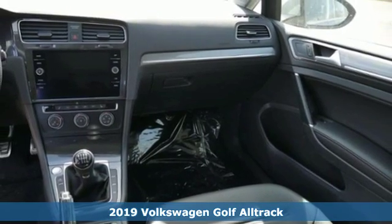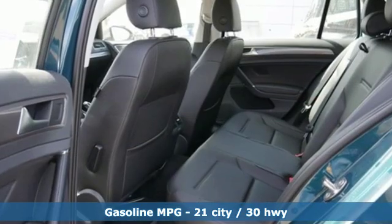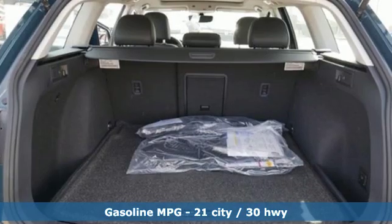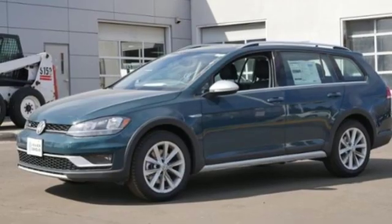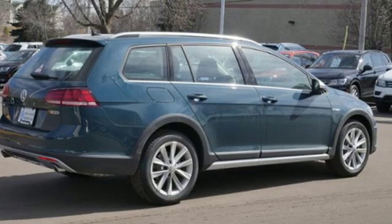It comes with all the amenities you need: streaming audio, power heated mirrors, front heated bucket seats, wireless phone connectivity, leather steering wheel, manual transmission, aluminum wheels, gas pressurized shocks, and an intercooled turbo inline four-cylinder engine.